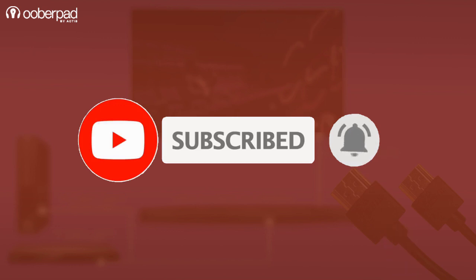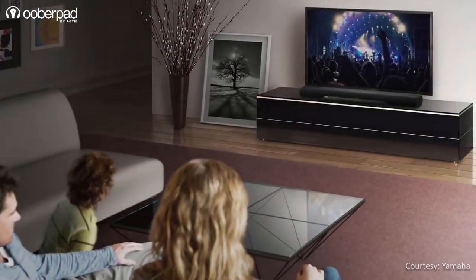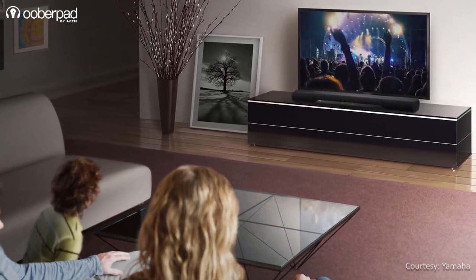Click the bell icon to get notified every time we post a new video. We know you want the quickest answer first — yes, virtual surround sound with sound bars exists and they work very well.